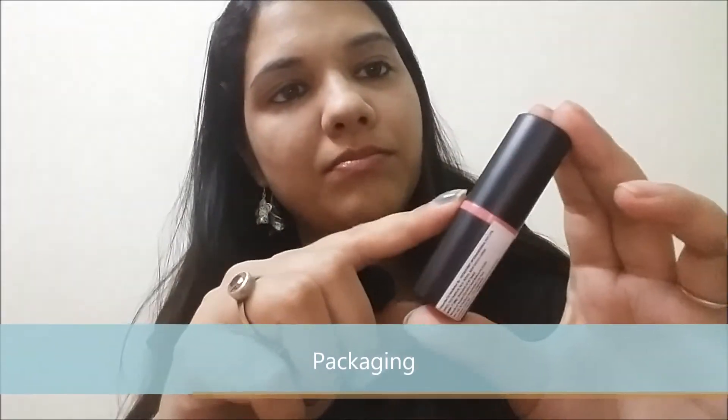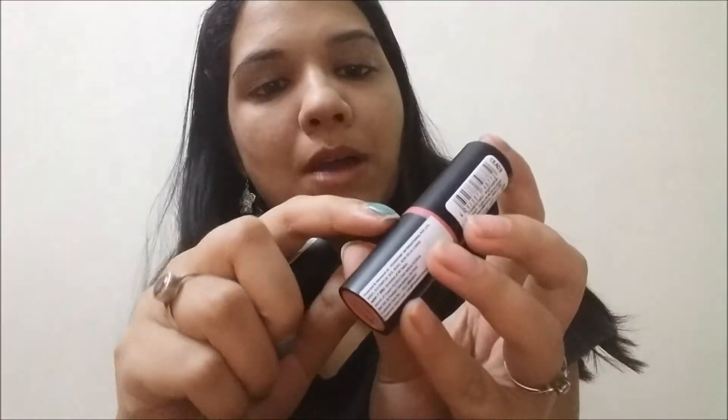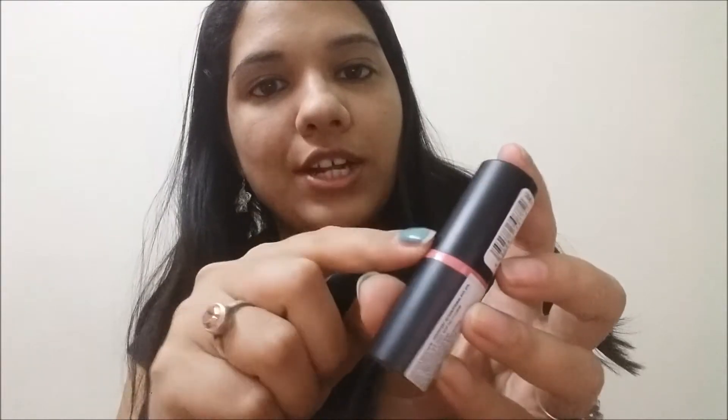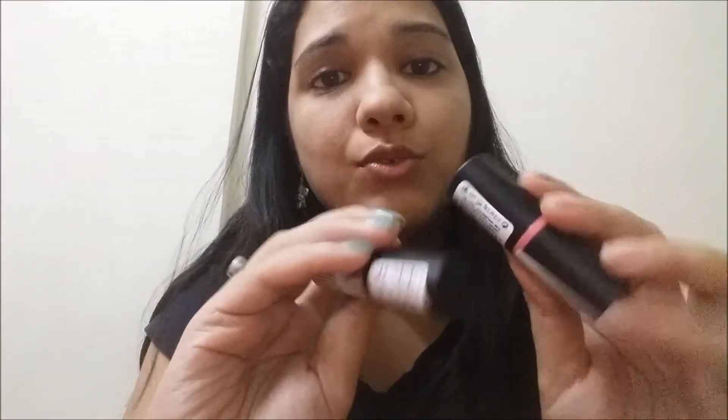These are pinky nude shades and you get 3.8 grams of lipstick, which is also 0.13 ounces. This is matte black packaging — classic lipstick bullet packaging. They have the Essence logo engraved on the bullet, and they also have these bands which indicate the color of each shade. You can see this one is a little darker and this one is a pink shade. These both retail for 299 rupees, which is near to 300 rupees.